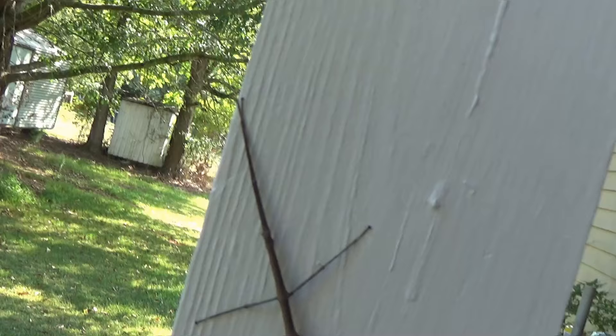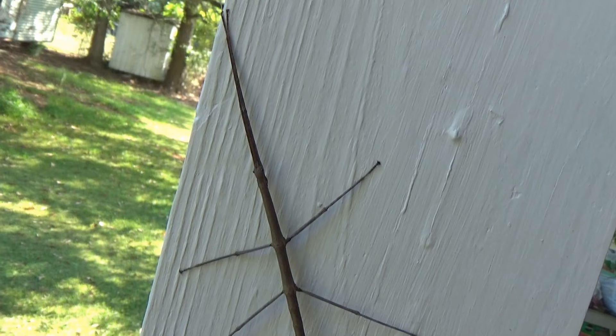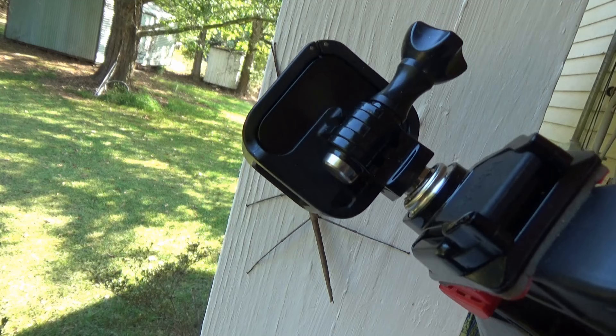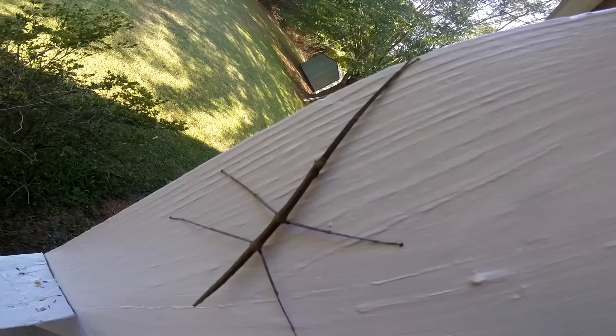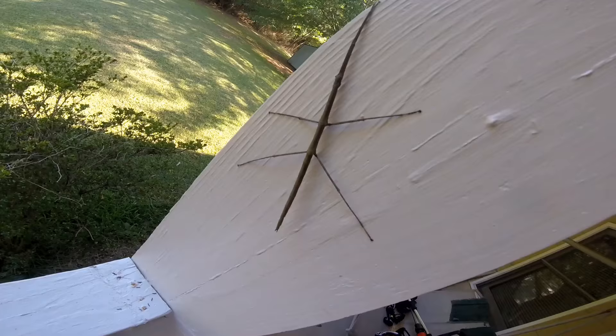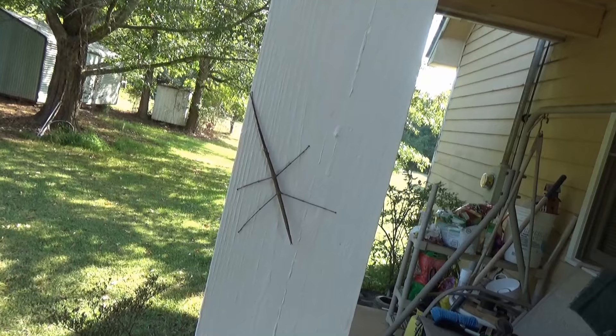He looks so much like a stick — if he was on a tree you wouldn't be able to see him. Let the GoPro focus on his head. What is this creature? I got a hunch he's capable of stinging the tar out of somebody. He's got two points on his rear.